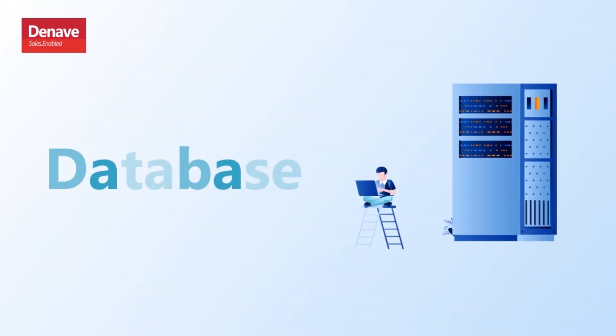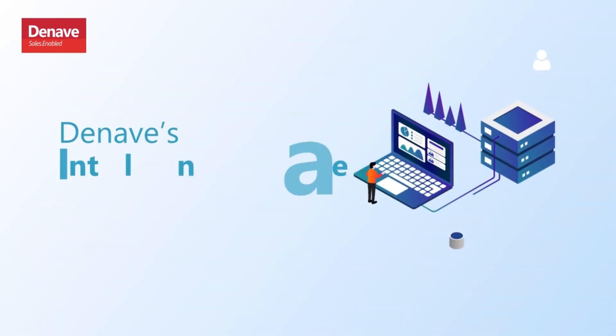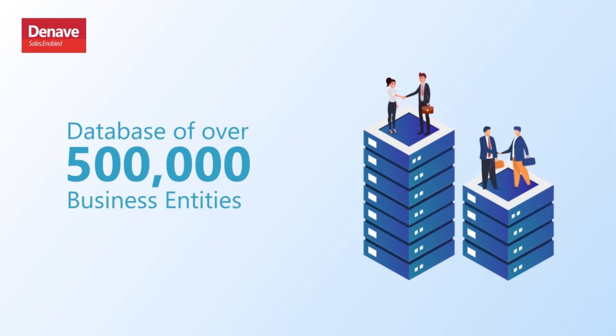Let us worry about your database so you can worry about selling. Raise your lead gen game with Denev's intelligent database management solution. Make up for lost contacts with our database of over 500,000 business entities.